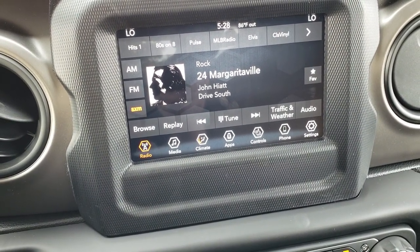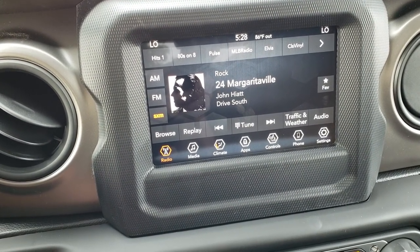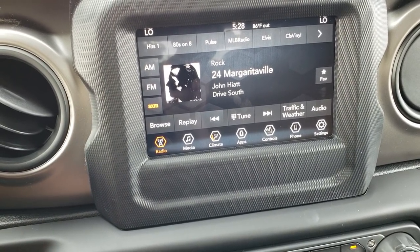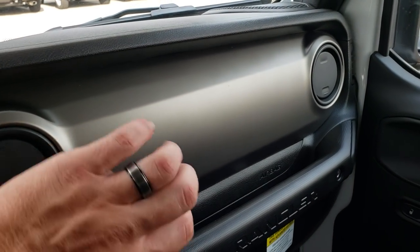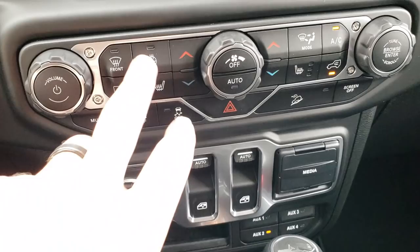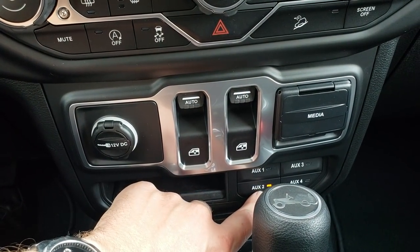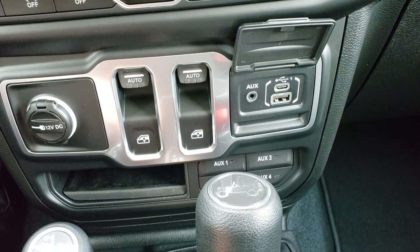AM, FM, and Sirius XM radio capabilities. You have Android Auto and Apple CarPlay capabilities on this radio, so you can project your phone's navigation system to the screen without a factory navigation system. You get the gray painted metal dash, and here's your climate control. You have heated seats and a heated steering wheel, dual climate control, and power mirrors. Down here are your auxiliary buttons for the towing — that's part of the trailer tow group. You also get an auxiliary USB and a USB-C jack.